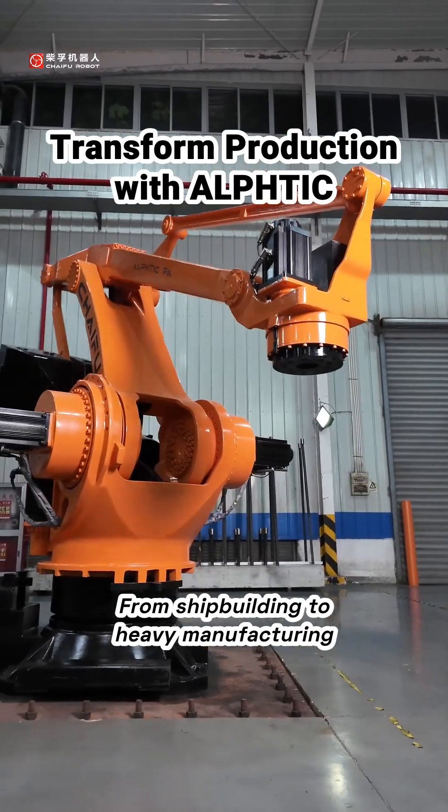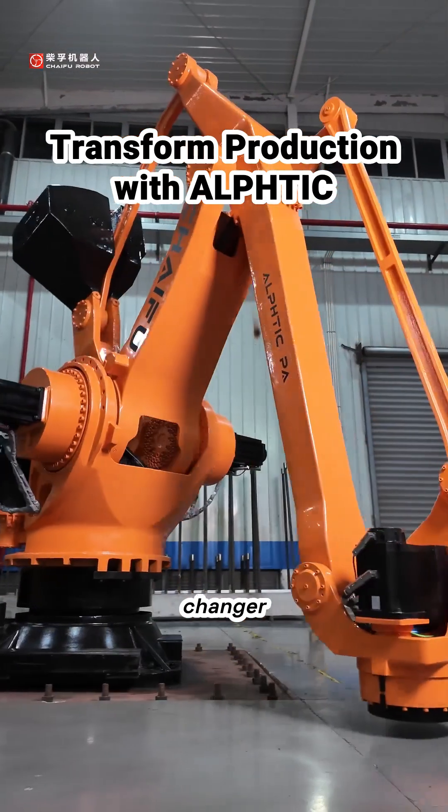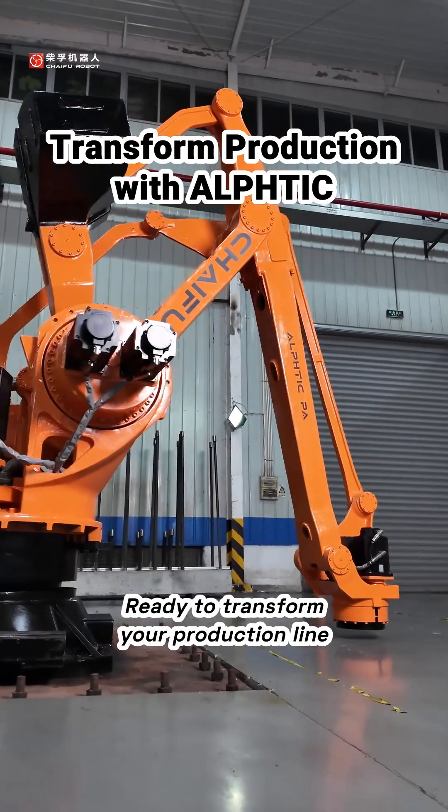From shipbuilding to heavy manufacturing, the Alftik series is your game-changer. Ready to transform your production line?